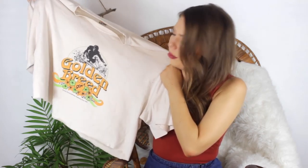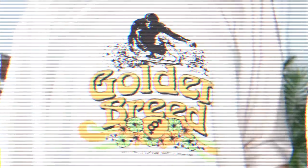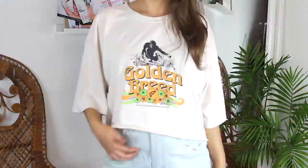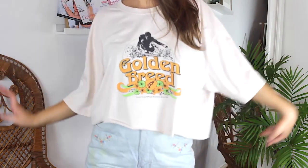On the complete opposite end of the spectrum I have this really baggy men's t-shirt that I chopped off to make it more of a crop top style. I just thought it was giving me some retro vibes, so why not? This one was only $2, so definitely make sure you're checking in the men's t-shirt sections because you can get some really cute stuff.